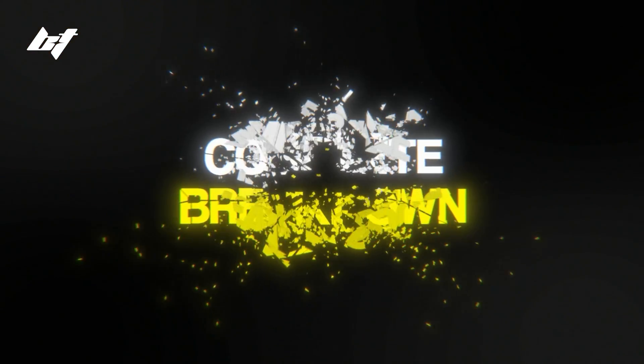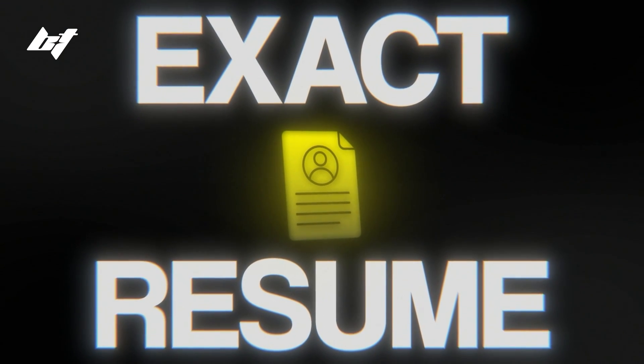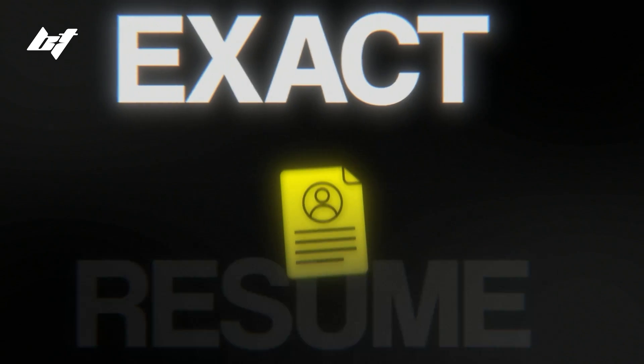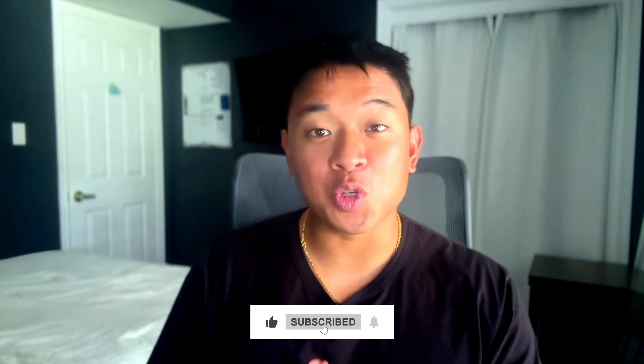What's up YouTube? Welcome back to the channel. In today's video, I'm going to give you guys a complete breakdown and walkthrough of the exact resume that I used that helped me land my first job in cybersecurity. If you are new to the channel, my name is Ben and I make videos like this one every single week, so make sure you subscribe so you don't miss out on future videos. If you want some lifestyle and short form content, follow me on Instagram and TikTok at cyberwithben. Let's get right into the video.